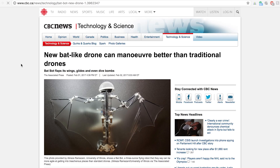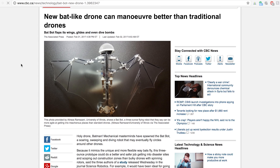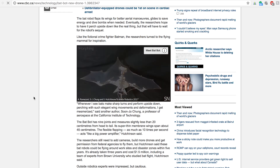Coming in at number four is the BatBot. We talked about it before on Droner News, and it's still amazing. At the University of Illinois, they pretty much wanted to design a more maneuverable fixed-wing drone. They were looking at what's the most maneuverable thing in nature in the air, and that would be bats. Bats are super maneuverable in the air — they can manipulate themselves and do all kinds of crazy stuff — so they pretty much built a drone that looks just like a bat. Flaps like a bat, moves like a bat. So it's a BatBot.